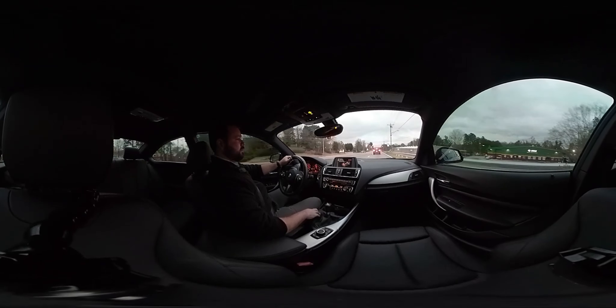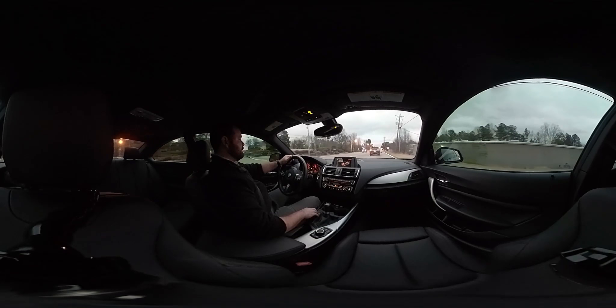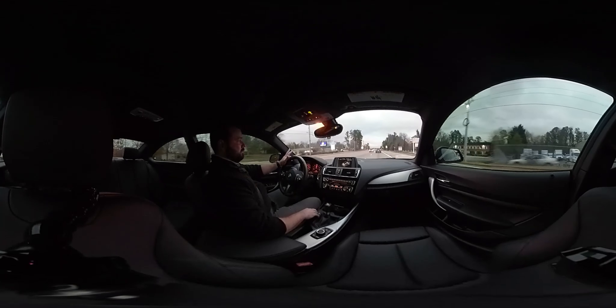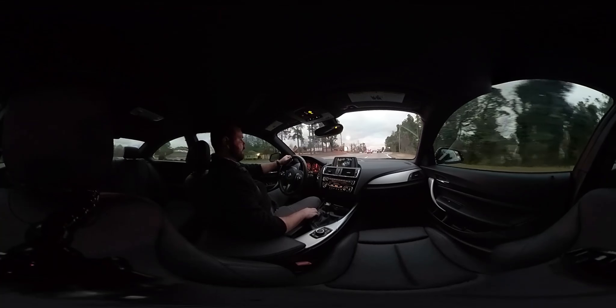You can also put it in sport plus, which turns off your traction control, DTC. You can put it in comfort if you want to, and it is a very comfortable car. And if you want to, you can put it in eco pro mode.